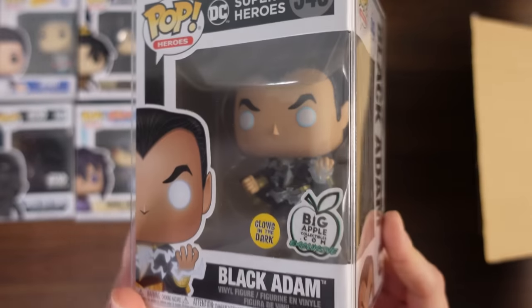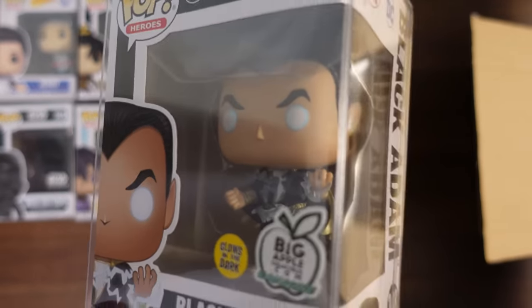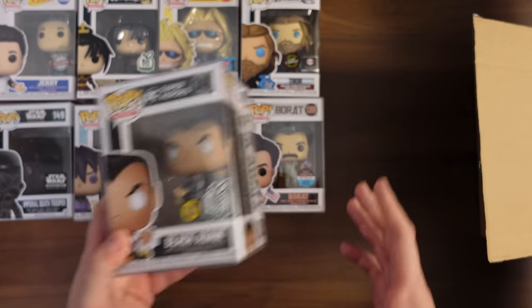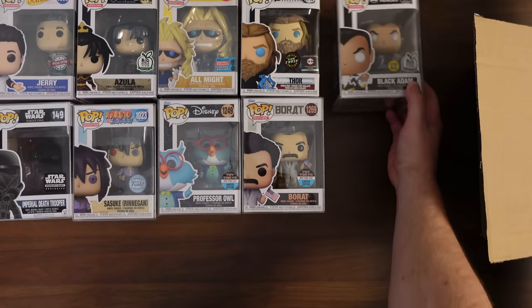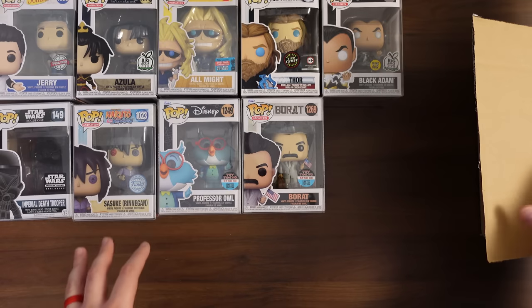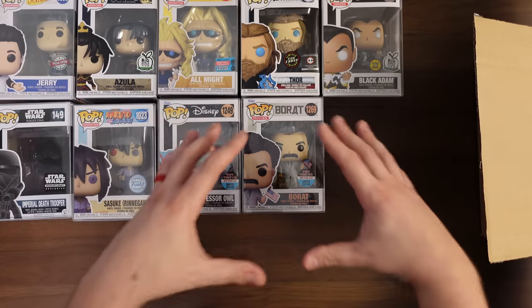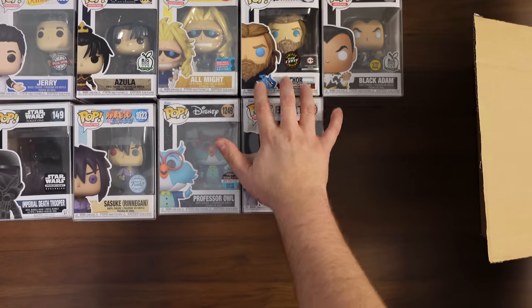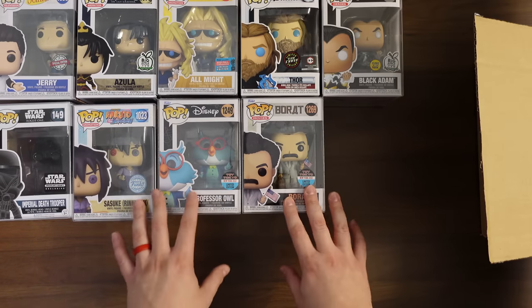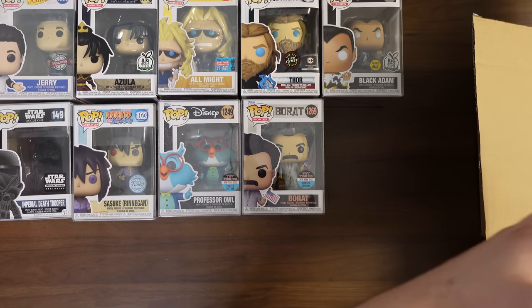Another Big Apple Collectibles exclusive — this is Black Adam, and this is a glow-in-the-dark Black Adam. This is probably worth retail, 15 or 20 bucks. It's starting to look even more like not only did Chalice put those five in there and give me that chase, but they probably also took into consideration the entire 10. So it's like they actually decided what 10 pops were going to go in here, gave me one good pop, and then basically common $10 to $15 pops for everything else. Kind of shady. I'm not a fan of that at all.